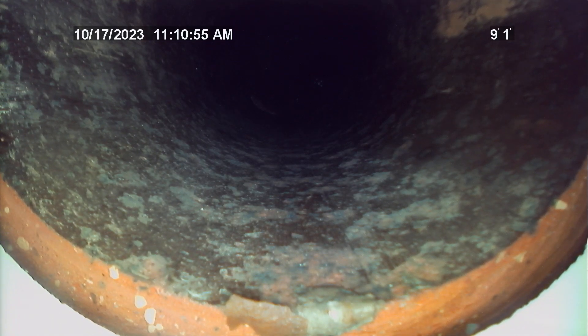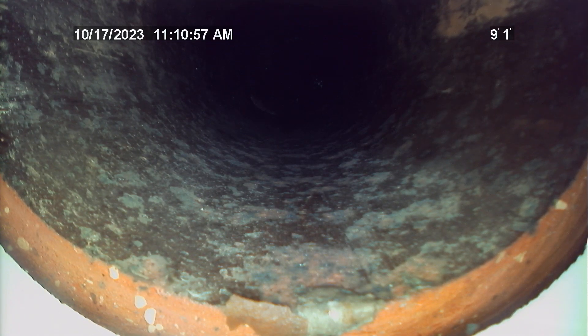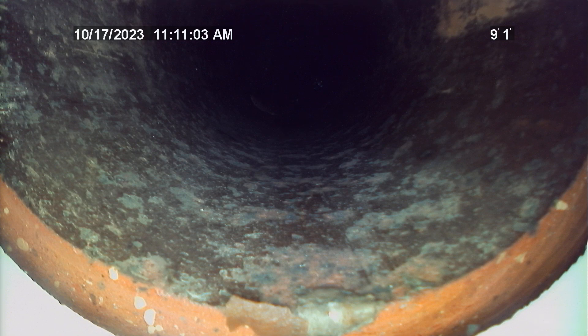Right here at approximately 9 feet from the exterior clean out going towards the top of city main, the schedule 40 PVC transitions to clay tile. No issues with this transition.